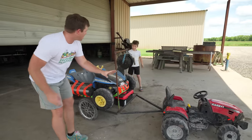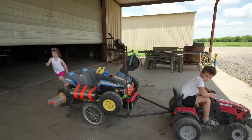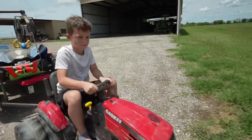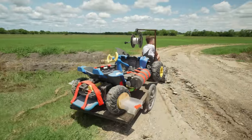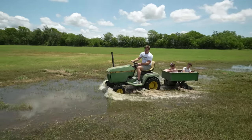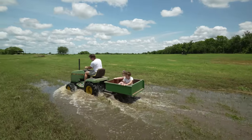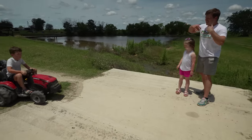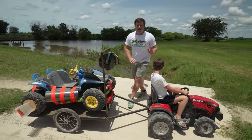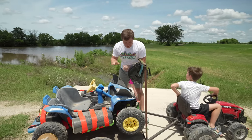Hudson, do you want to drive the red tractor out there? Yeah! Go ahead! Me and Holly will take the mud mower! Go ahead! Come on, Hudson! You're almost here! And stop! So now that we've made it to the flooded lake, we need to go save our tractor using the Batmobile!